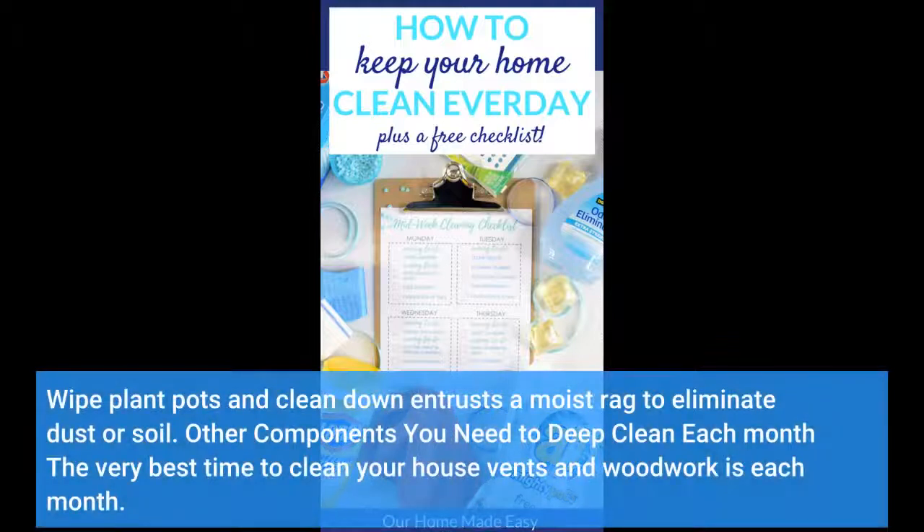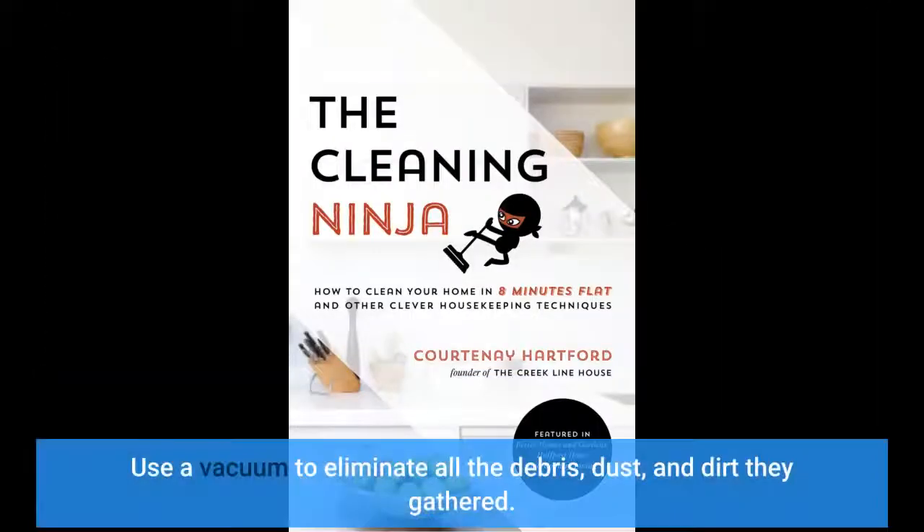Wipe plant pots and clean them down with a moist rag to eliminate dust or soil. Other components you need to deep clean each month include your house vents and woodwork. The best time to clean these is monthly — use a vacuum to eliminate all the debris, dust, and dirt they've gathered.